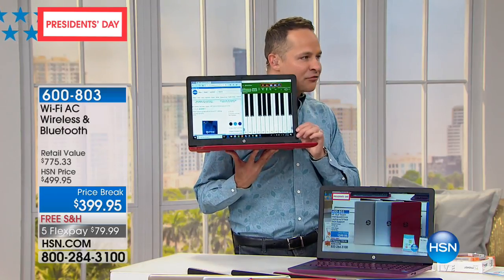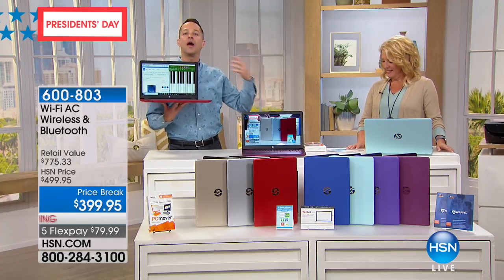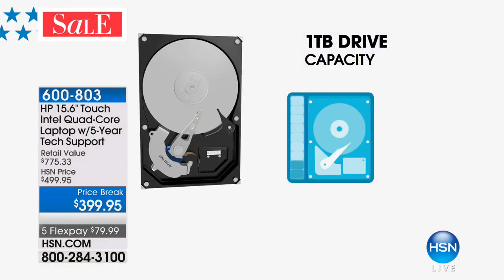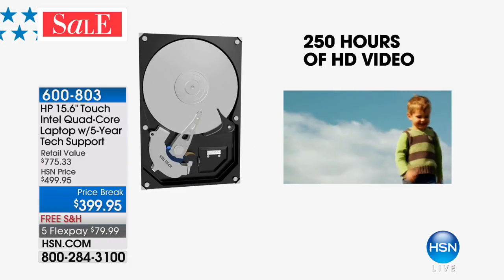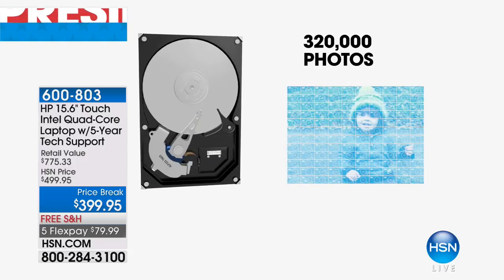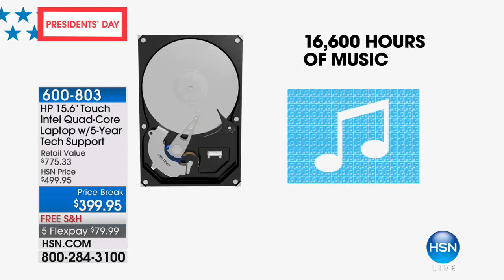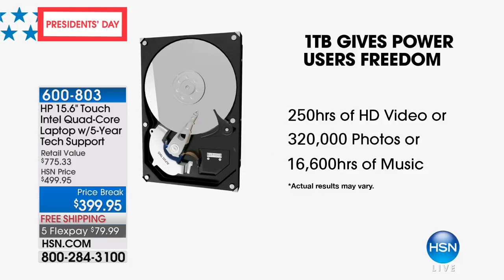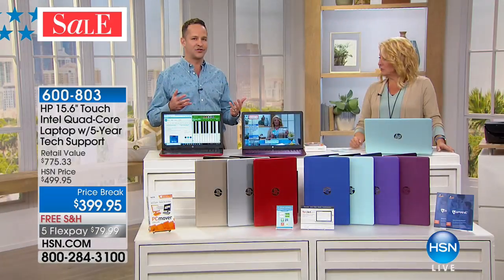Do you know this has a full terabyte? A thousand gigabytes of storage. What is a terabyte? The terabyte drive capacity means you can store about 250 hours of high-definition video or about 1,000 hours of standard-definition video. You can store 320,000 photos, 16,000 hours of music — about 200,000 songs. This computer gives you really lightweight, really long battery life, a lot of power and a lot of storage.